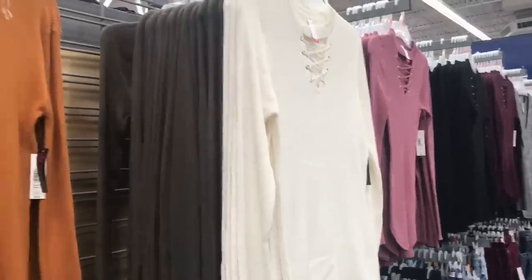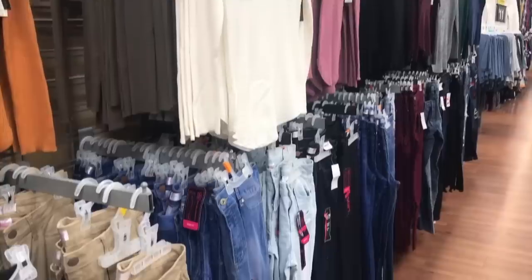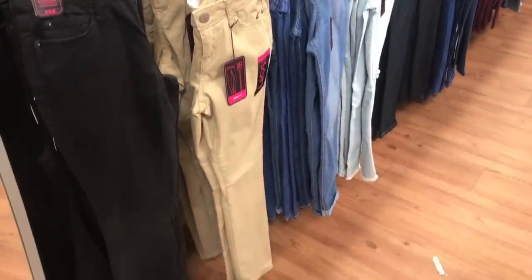Hey guys, welcome back to my channel. I honestly don't think I've ever been this excited to film a video. I recently went to Walmart and I found so many cute trendy pieces. Today's video is going to be a fall fashion try-on haul from Walmart. Yes, Walmart.